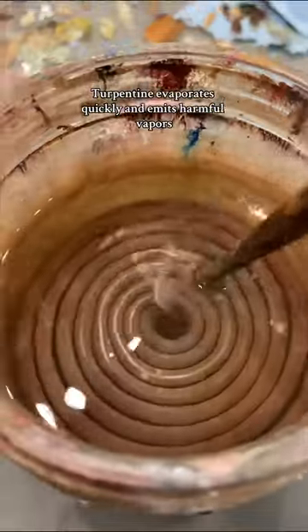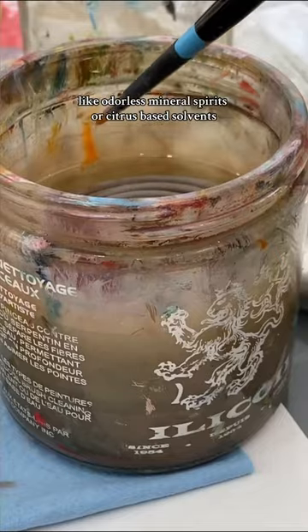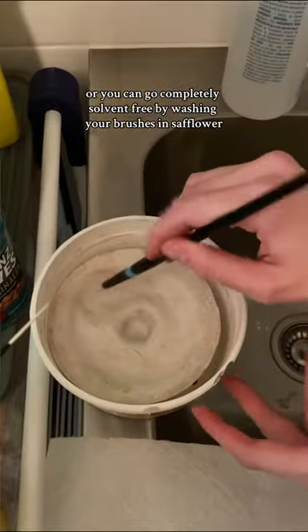Next, you have the solvents. Turpentine evaporates quickly and emits harmful vapors. Instead, you can choose safer alternatives like odorless mineral spirits or citrus-based solvents, which evaporate much slower. Or you can go completely solvent-free by washing your brushes in safflower or linseed oil.